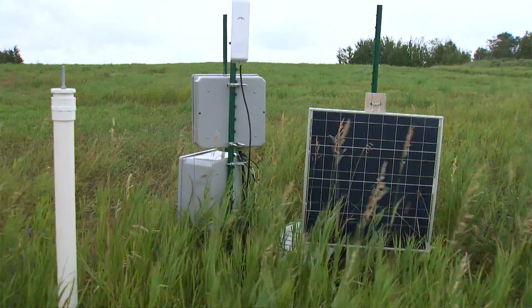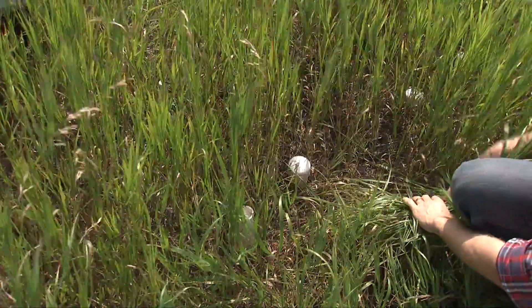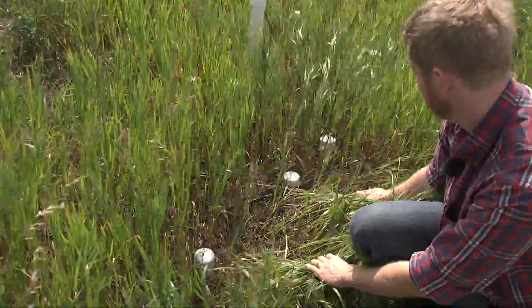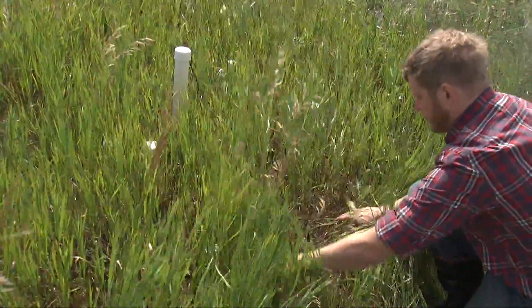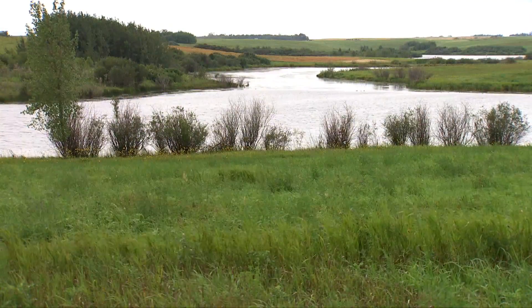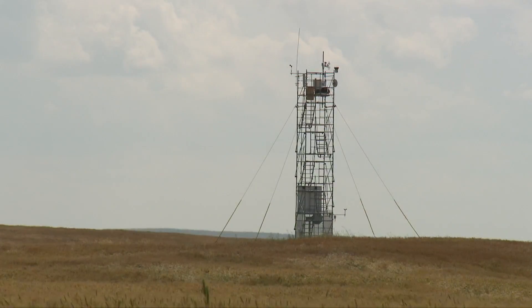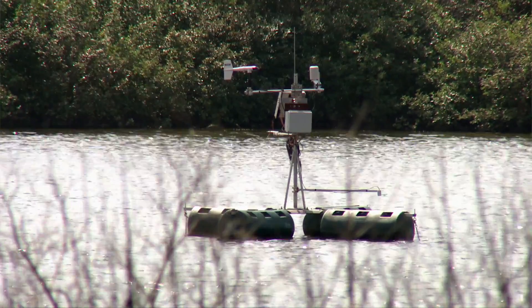We have measurements of soil moisture with various dielectric instruments. We have matric potential measurements with heat dissipation probes and with tensiometers. And we have piezometers which measure the groundwater levels. We also have pressure transducers in the lakes, rain gauges, flux towers, and a raft that's measuring evaporation and energy balance at the pond.